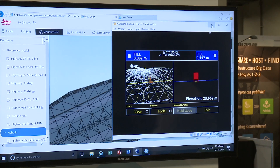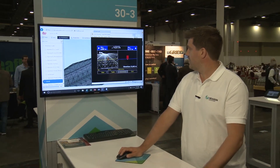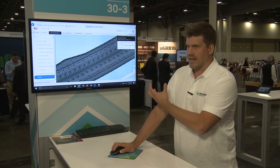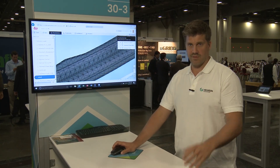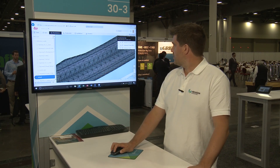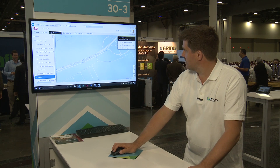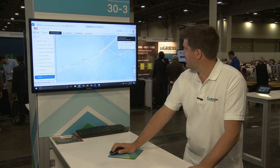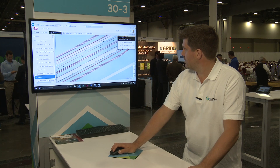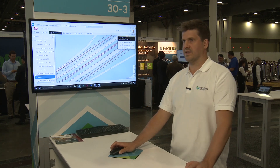When we want to follow up the productivity of what's going on in the field, we can collect as-builds in the machine and also in the field equipment and send that up to the server. I can show that on the map as well. Here we see the as-builds and we can compare that with the design model. The points show where the machines have been, and outside of that is where they haven't been.